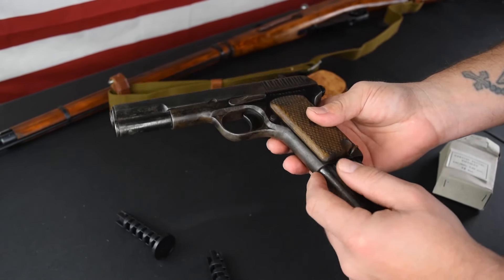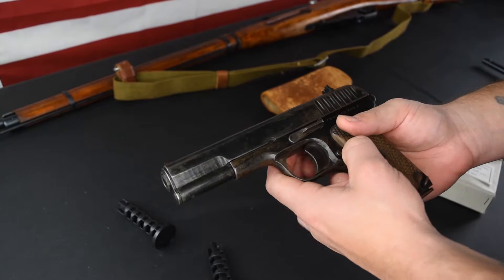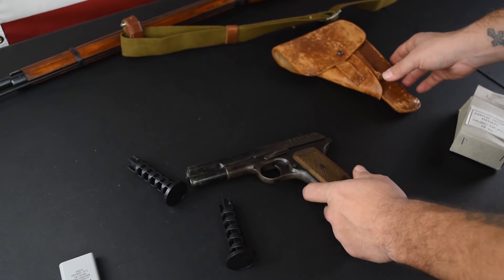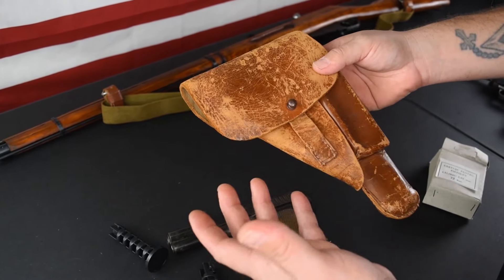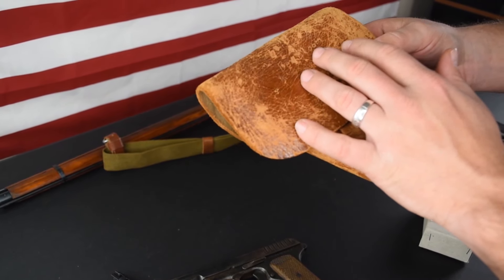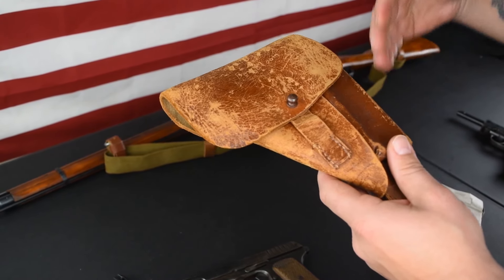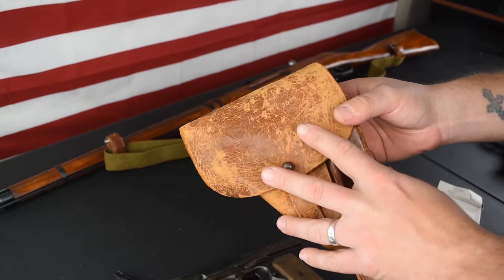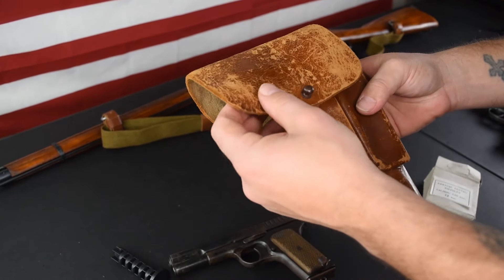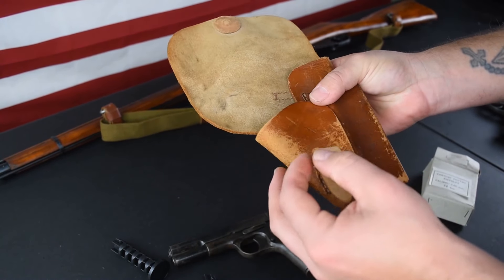One interesting thing about the TT-33 is the Wehrmacht actually captured a number of these and renamed them the Pistole 615(r). What's so cool is we actually have a holster. My buddy told me — and you can actually see — he carved his name into it. That is so cool. He carved his name into the holster as a bring-back, probably so nobody else would steal his stuff like they did with the Lugers.